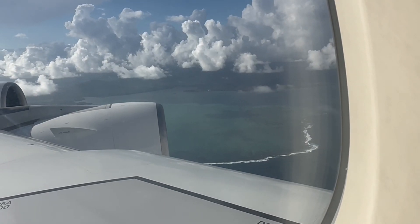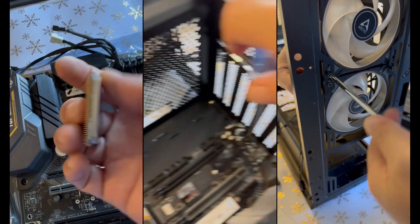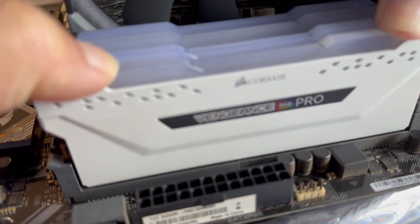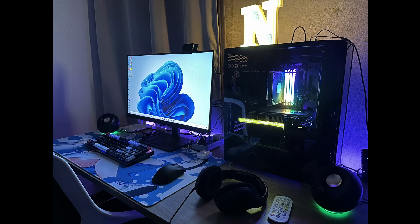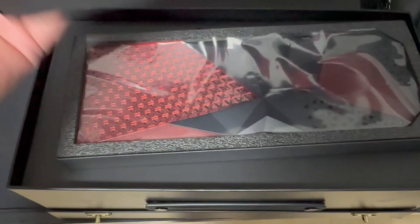My RTX 3080 took a trip back home with me during the holidays and I surprised the young one with the Frankenstein PC build I used previously. I just got him a new screen, a new casing, a new pair of speakers. He was very excited about it and he can now play his games. So now back to the mighty RX 7900 XTX.